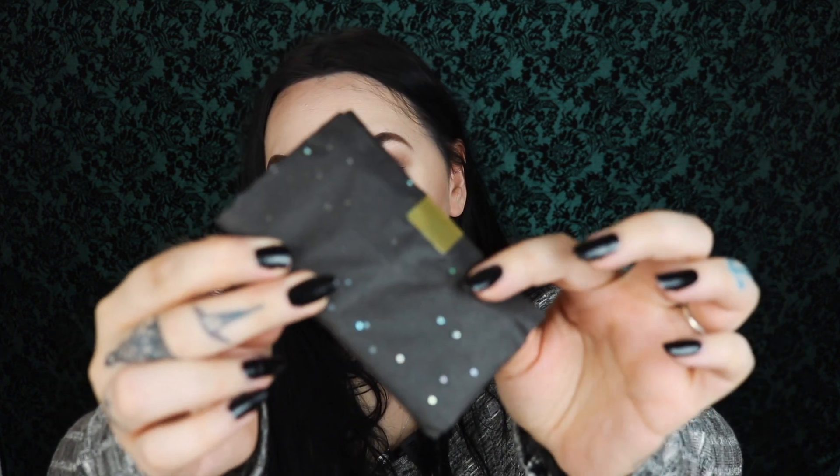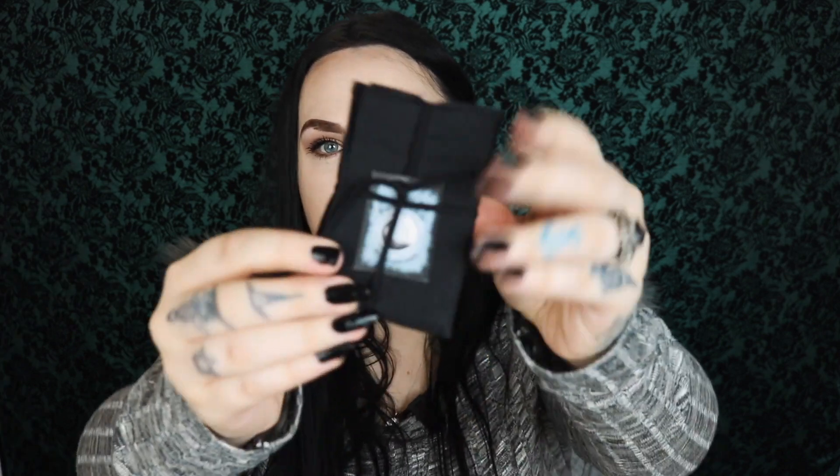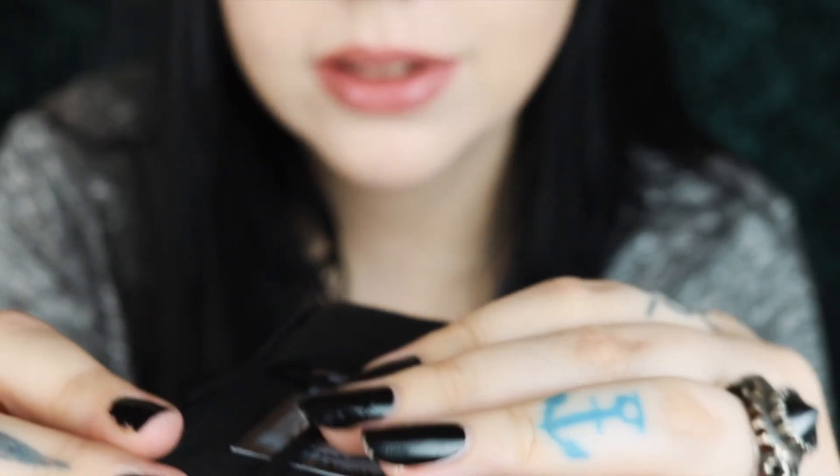I mean look at the details, how cute is this! Okay let's rip her open and see what we have. Oh my god how cute is this. I am going to make sure you guys can see it and that it is in focus. But look at this magic — there's a little thing.